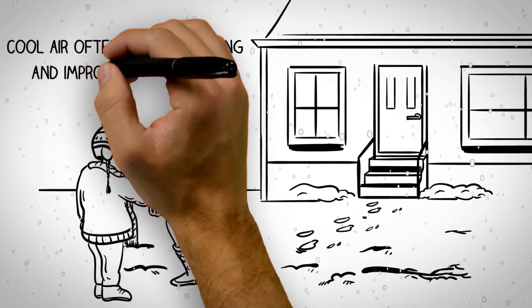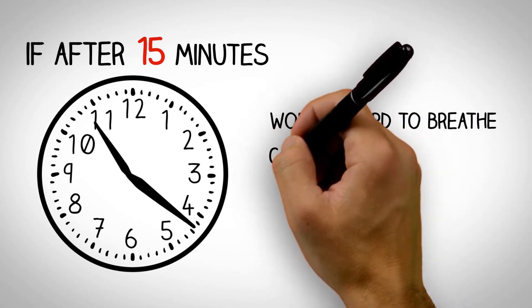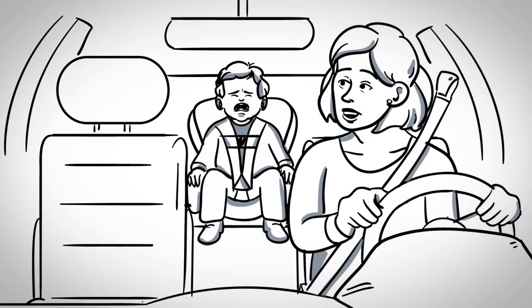If it's autumn or winter, step out into the cold air or sit by an open freezer door. Cool air often eases coughing and improves breathing. If after 15 minutes your child is still working hard to breathe and the coughing does not improve, or starts drooling or has trouble swallowing, bundle your child and take a drive to the hospital.